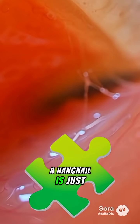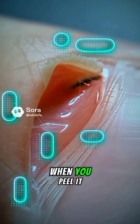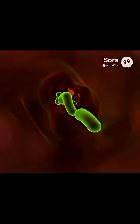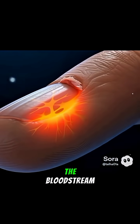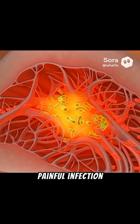Most people think a hangnail is just a tiny piece of skin. But the truth is, when you peel it, you're actually tearing open a direct doorway for bacteria to sneak inside. And those bacteria? They don't just stay on the surface. They travel deeper, straight into the bloodstream, turning a small peel into a painful infection.